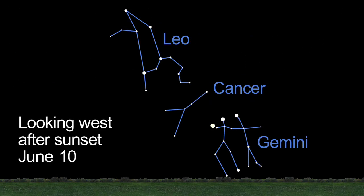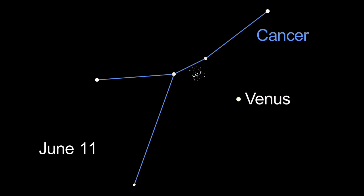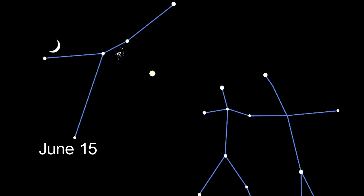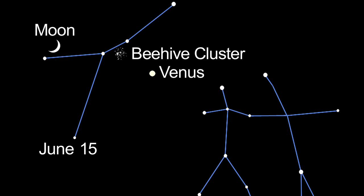Make the best of the short nights and look for Venus a half hour after sunset, low on the western horizon. By mid-month, you'll see Earth's twin past the pretty Beehive star cluster. On the 15th, check out the lineup of the slender crescent moon, the Beehive cluster, Venus, and Gemini's twin namesake stars, Castor and Pollux.